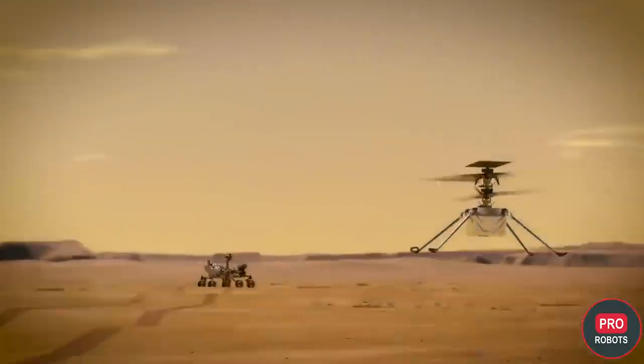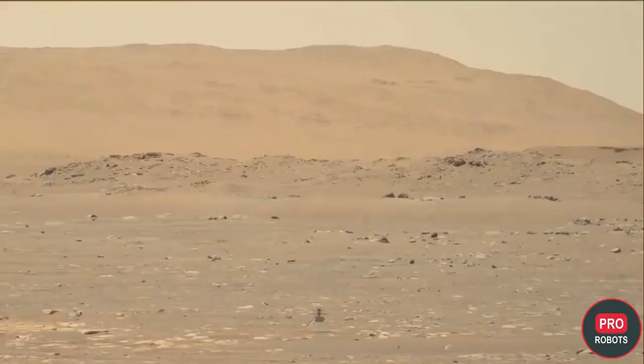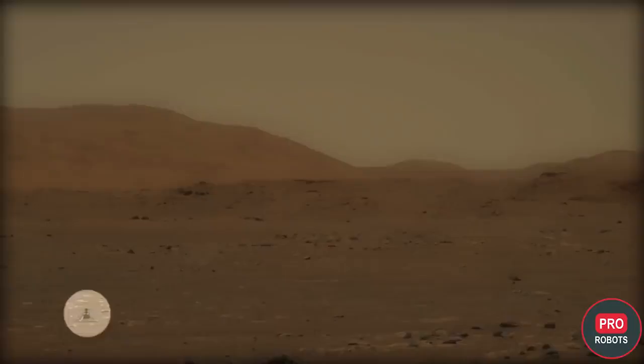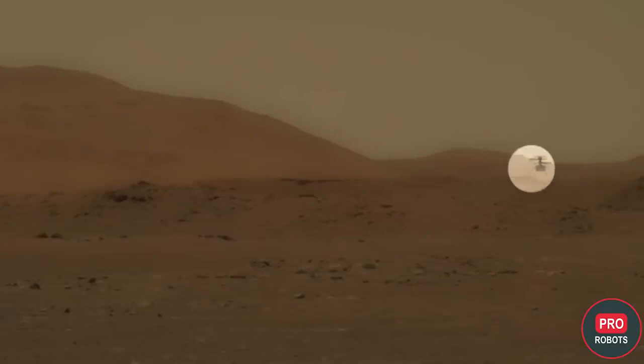Helicopter communication with Earth is carried out through the rover. The mass of Ingenuity on Earth is 1.8 kilograms and on Mars about 0.7 kilograms. The helicopter is lifted by two propellers, each 1.2 meters long and weighing only 35 grams, made of carbon fiber and covered with solar panels for recharging the drone. A pair of parallel mounted propellers rotates in opposite directions around a common axis at about 2,300 to 2,900 revolutions per minute — by comparison, terrestrial helicopters make about 500 revolutions per minute.